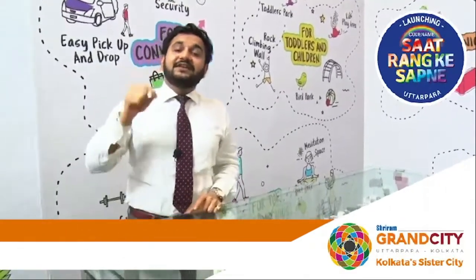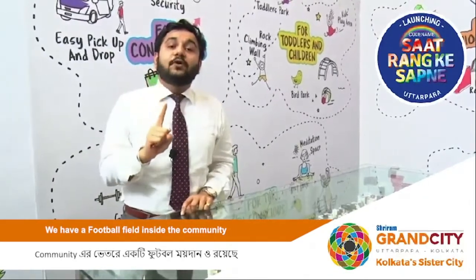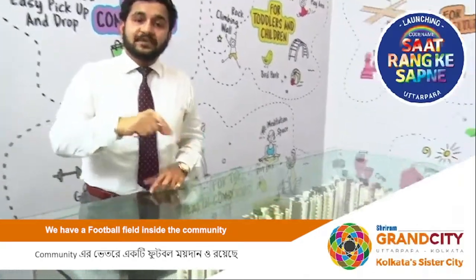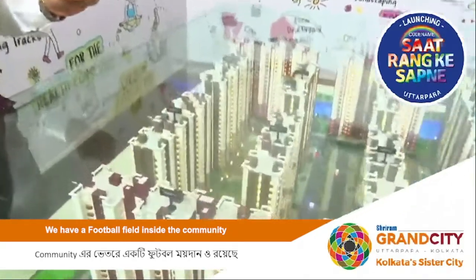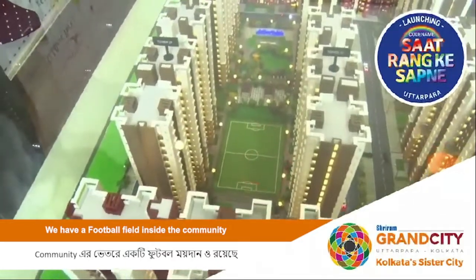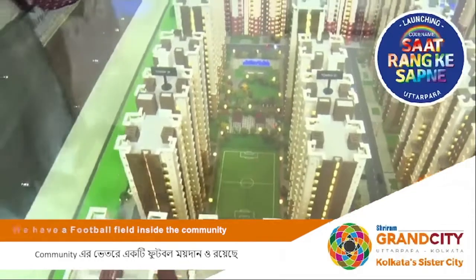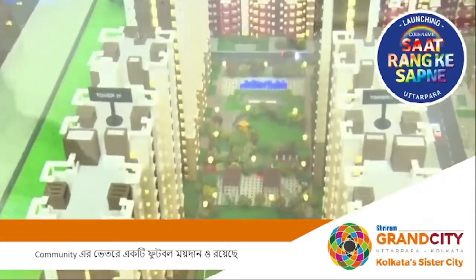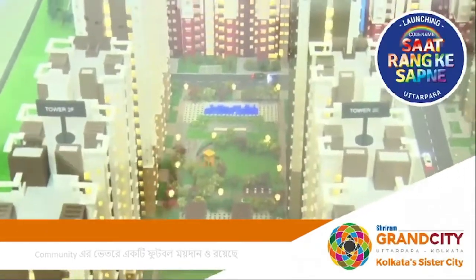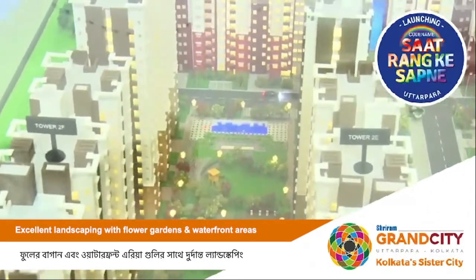A very important point — this is the only project in entire East India which has a football ground. Here in Sat Rang Ke Sapne, we have a very well-designed European-design football ground. We also have a few pergolas, sitting areas, flowery gardens, medicinal trees, and water fountains.